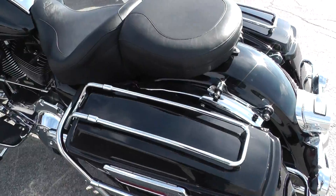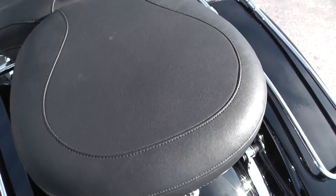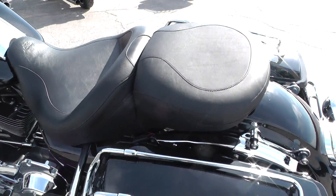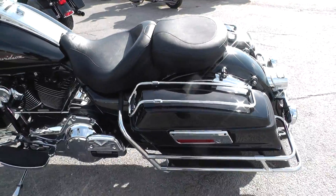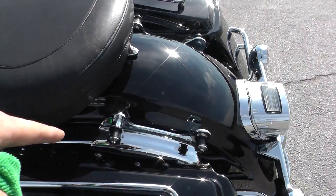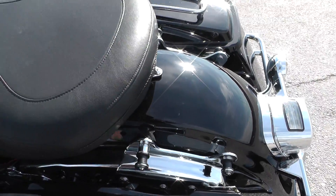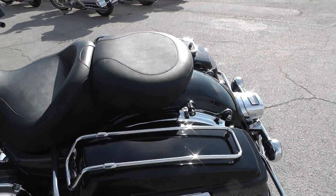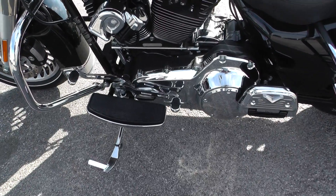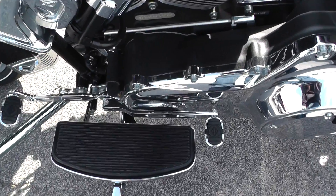It's got a nice two-up Mustang seat for added cushion for long rides. You can take this rear seat off and just have a solo front seat if you'd like. It already has the four-point docking hardware on it, so it'd be easy to add a passenger pillion to make your passenger comfortable. The other side of the bike also has floorboards for the rider and passenger, along with a heel-toe shifter.